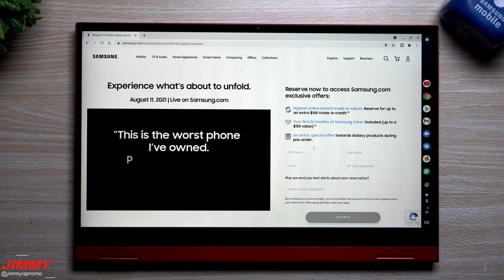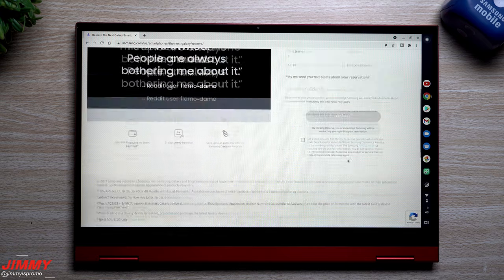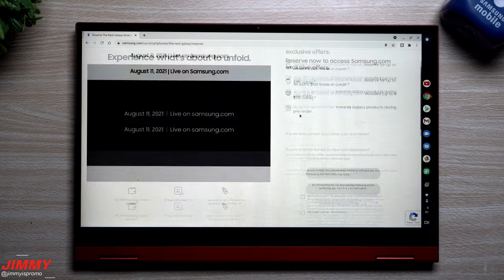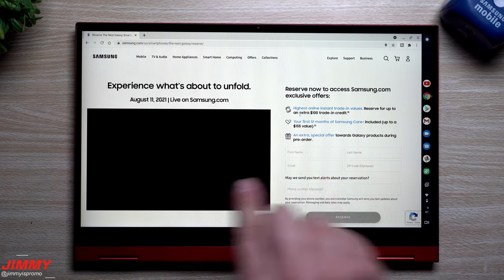I'll go ahead and put in my first name, last name, email, zip code, and phone number. Also listed on this page is 0% APR financing if you use Samsung financing, a 21-day worry-free trial — it used to be 14 days — and the ability to save up to an additional 5% with the Samsung discount program. Let's put in our information because there's more useful information on the next page.